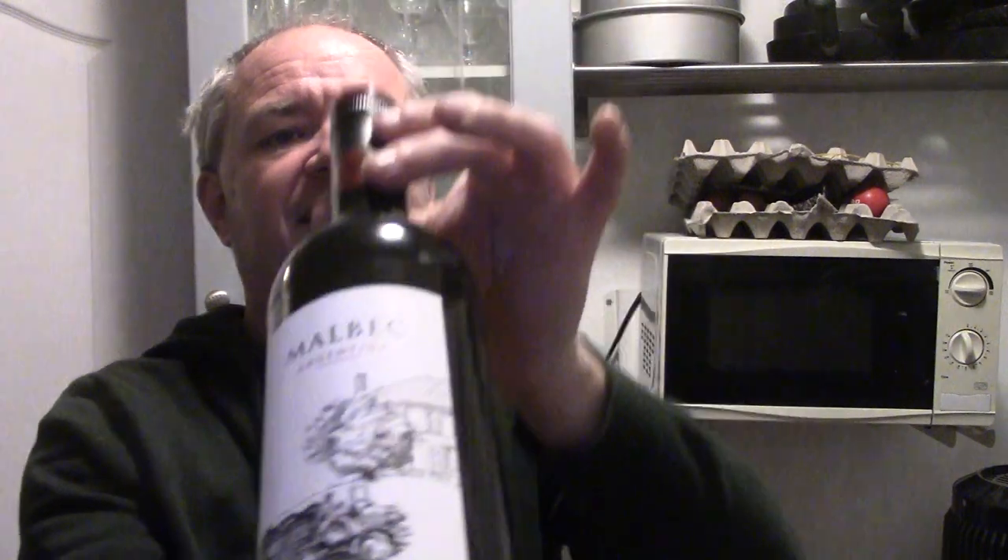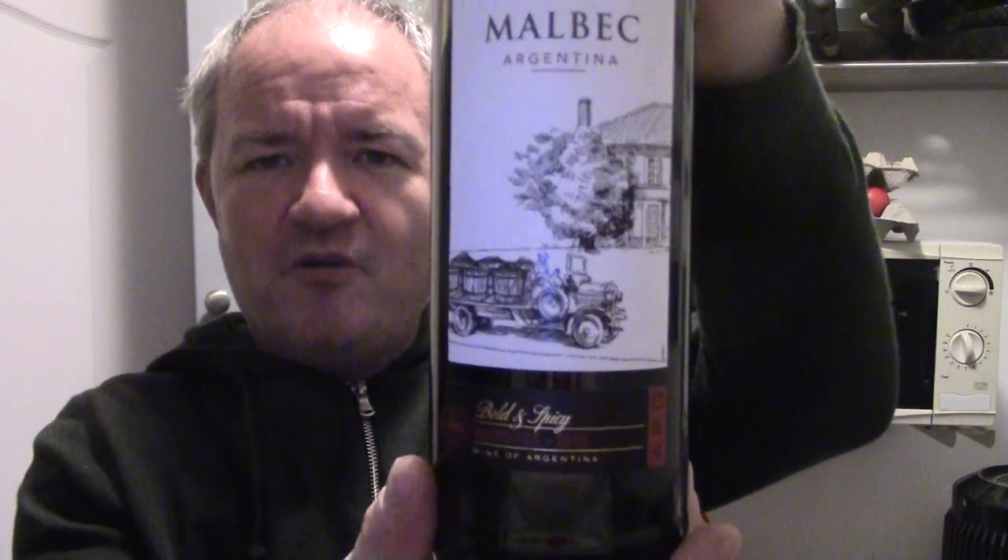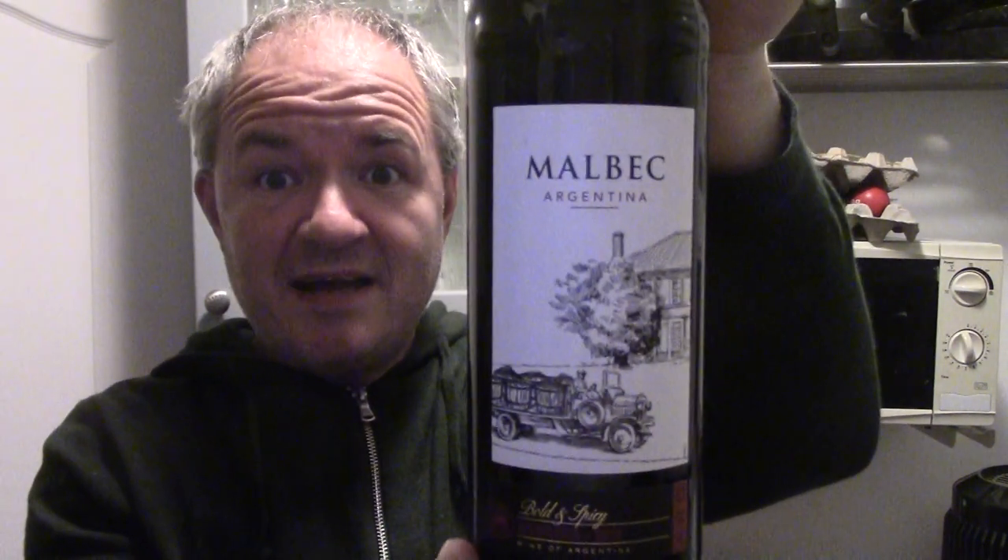First on the list is this little fella — an Argentinian Malbec, Cimarosa brand. Bold and spicy, £4.99 usually, but £2.99 a bottle. I do love a Malbec, so I bought three of them. £2.99? Daft not to.